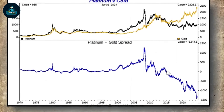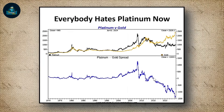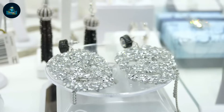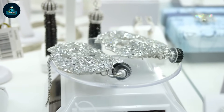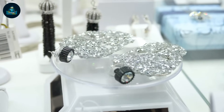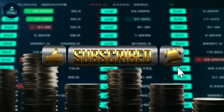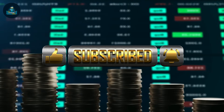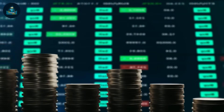Thank you for joining us on this thrilling exploration of gold and silver's record-breaking highs with Rafi Farber. We hope you found this analysis as exciting and insightful as we did. If you enjoyed the video, don't forget to hit that like button and subscribe for more updates on the precious metals market. Share your thoughts and questions in the comments below — we love hearing from you. Stay tuned for more exciting content, and until next time, keep shining bright.